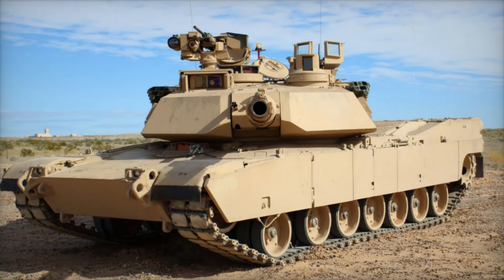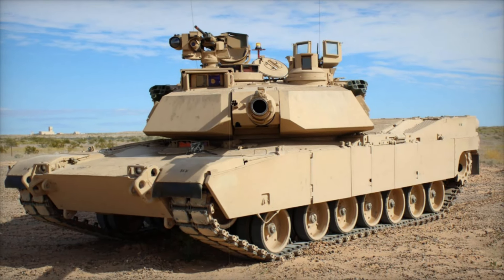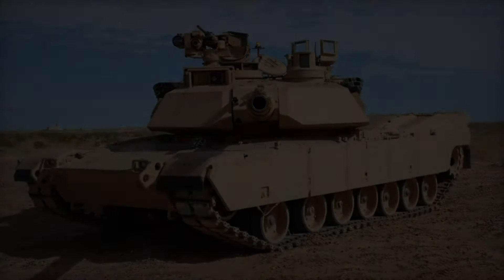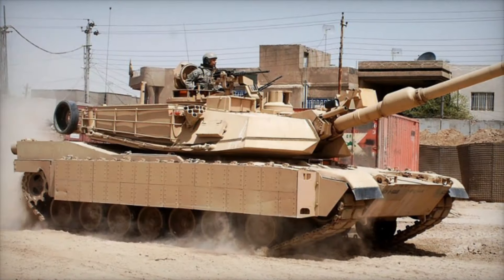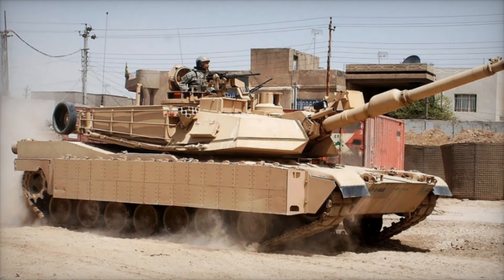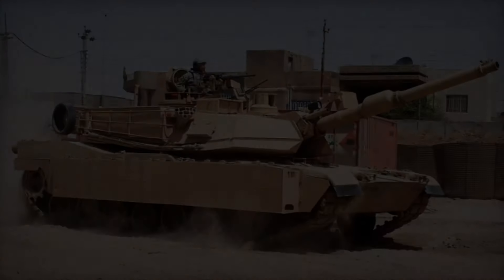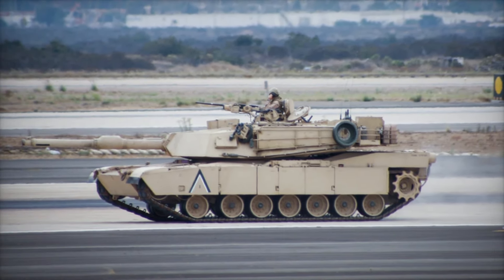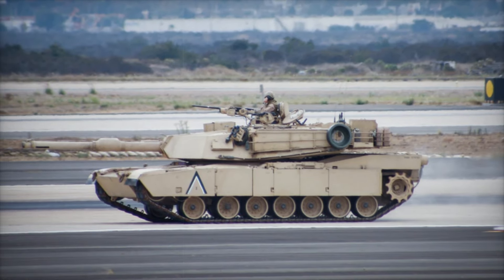West Germany's efforts led to the creation of the Leopard 2, a tank that remains highly respected to this day. Meanwhile, the United States channeled its resources into the XM1 project, which would eventually become the M1 Abrams. Despite setbacks, the design direction established by Chrysler Defense, later acquired by General Dynamics, laid the groundwork for one of the world's most iconic tanks.